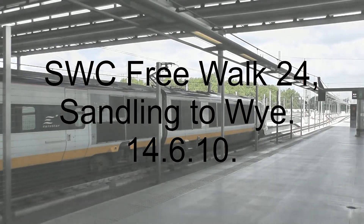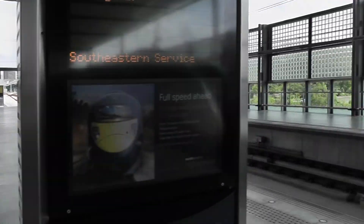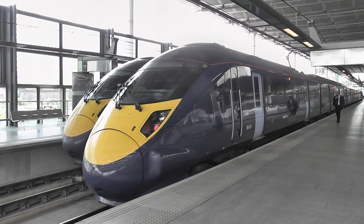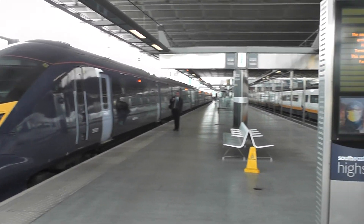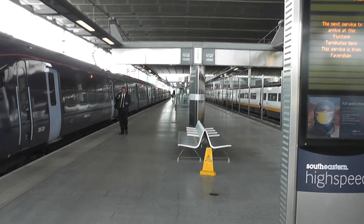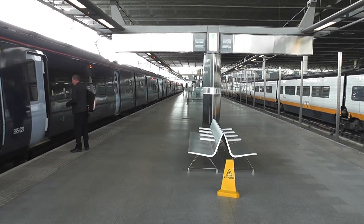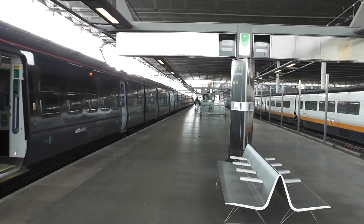Monday June the 14th, St Pancras International — or in fact St Pancras Domestic. And I'm about to take this Hitachi train to Ashford in Kent. I've already missed the first one this morning because I couldn't find the platform. But I'm doing a Sandling to Wye walk. This is the quickest way of getting there — should be interesting.